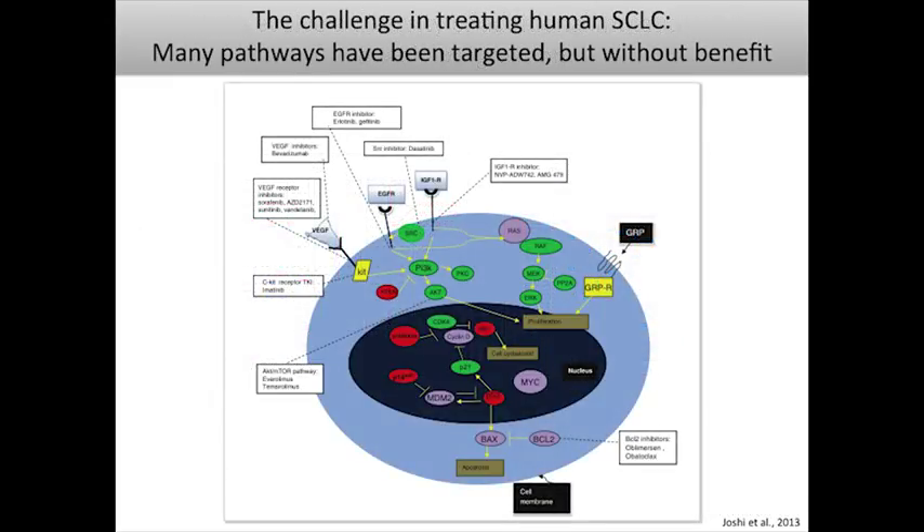Thinking about therapies, a variety of signaling pathways have been described in small cell lung cancer cells and cell lines. Many different pathways have been targeted with a variety of agents, but unfortunately a large number of phase 1 and phase 2 clinical trials have all been negative to date.